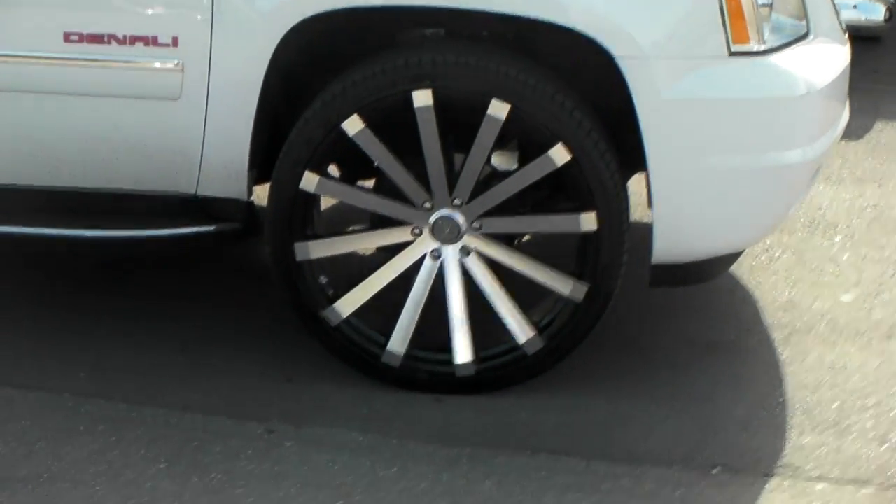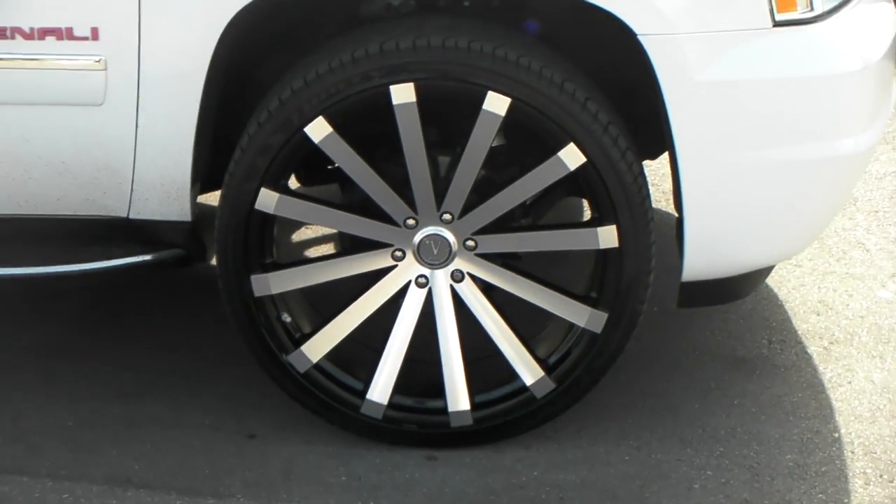Got the 26x10, 305/30/26 and the plus 25 offset.